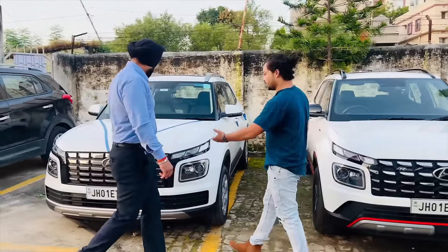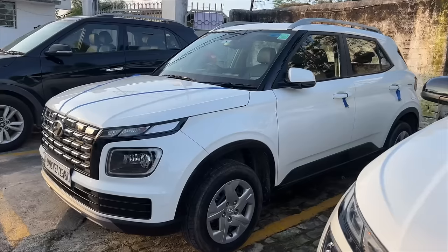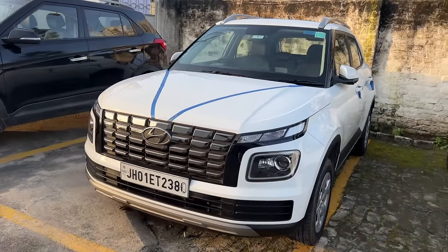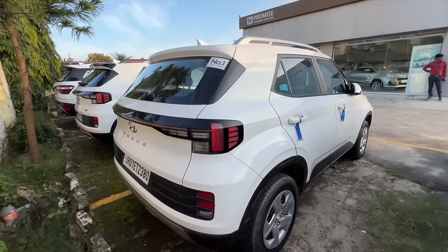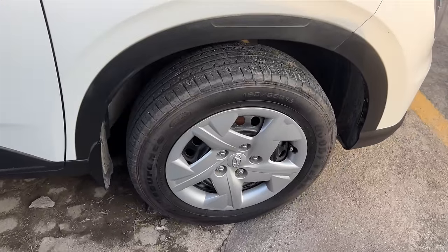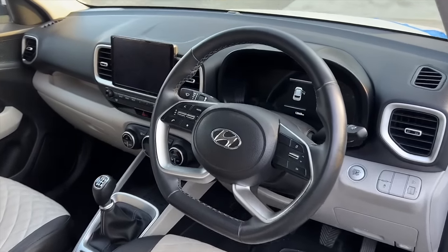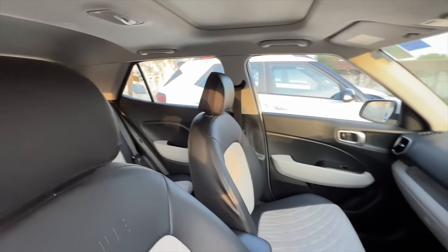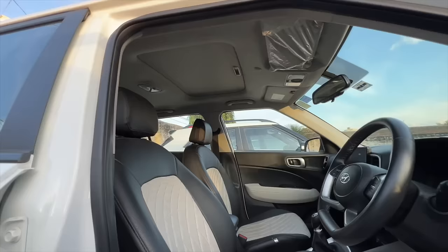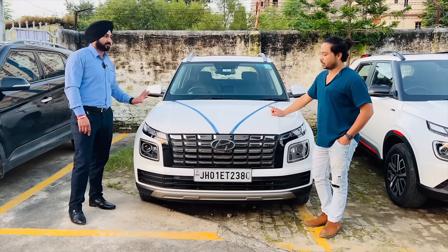Now we have seen one more — it's the same 1.2-liter engine, the N-Line model. It has alloy wheels and is the SX Optional variant. If you talk about this car, it has 15,000 km. This is a 2022 car, and the price is 9,60,000 rupees. It's a petrol car.